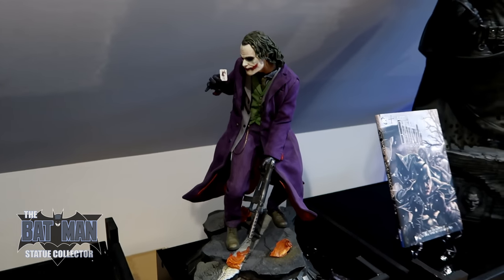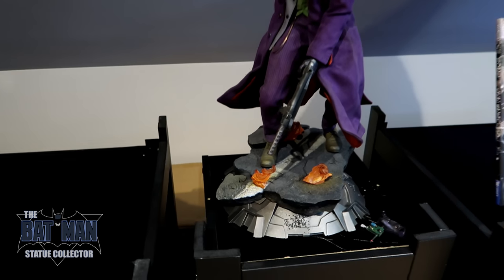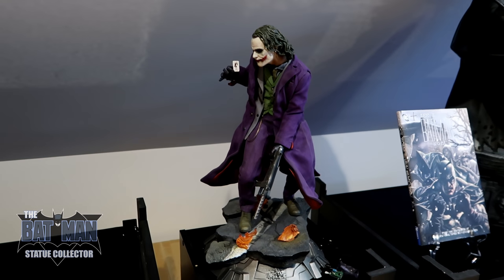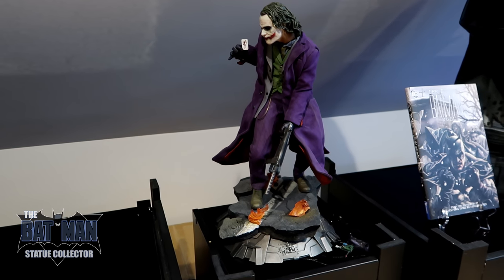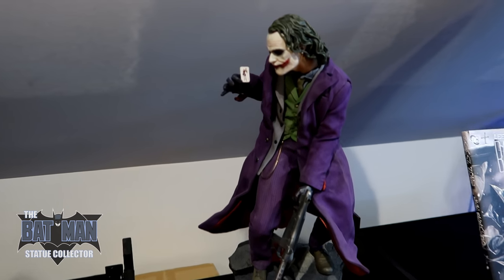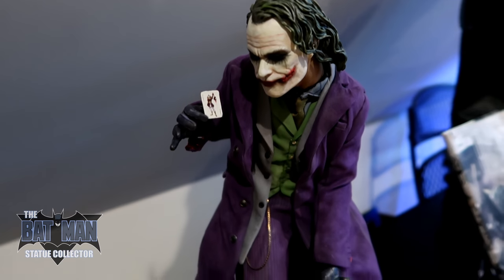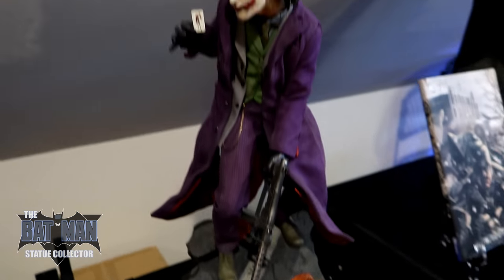This Joker I'm currently selling — I sold the Dark Knight Batman already, so if you're interested in that Joker, it is available. I'm just moving up in scale — I like the one-third scale, so that's what I'm sticking with. But this is a phenomenal piece — it's the exclusive that has the grenade switch, that bomb switch, which is really cool.